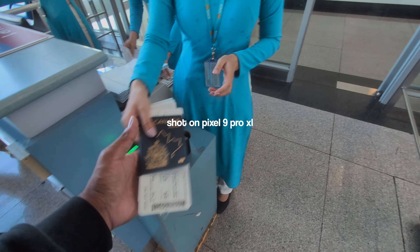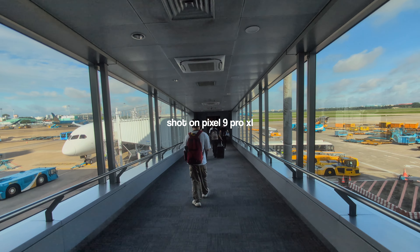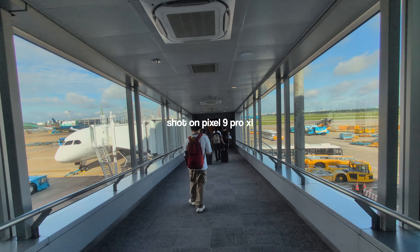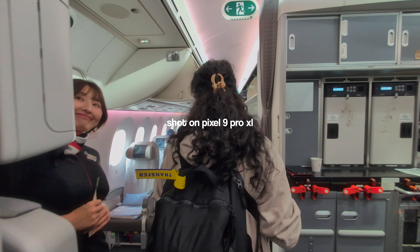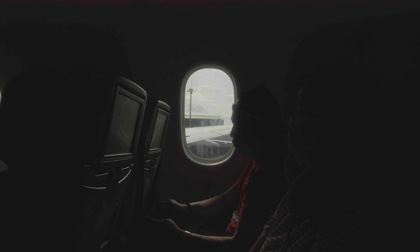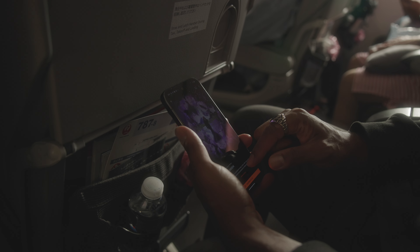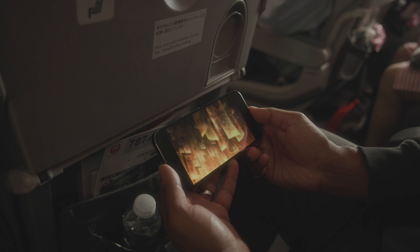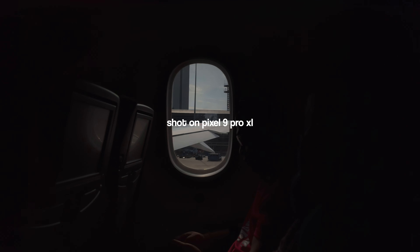Once we were done relaxing at the lounge, we made it over to our gate to board our first flight with Japan Airlines from Vietnam, flying to Tokyo, Japan. This flight was going to be about five hours, and my phone was already at 93%. This was a little concerning because I was hoping to be higher in the 90th percentiles before boarding, given how long the journey was going to be. I had already decided I was not going to charge this phone at all.